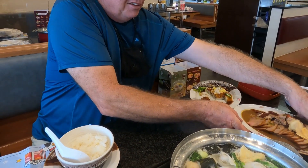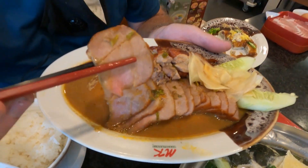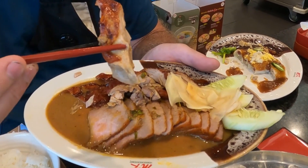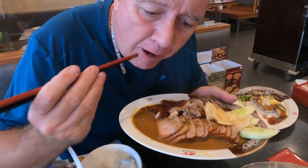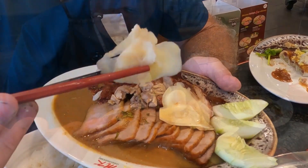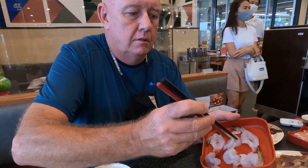Put some rice in the bowl and we're going to get stuck in. Look at this pork — this is red pork, absolutely fantastic. Nice, succulent, soft pork and roasted duck. Amazing. This is just a small platter, and we have pickled ginger and cucumber to garnish.